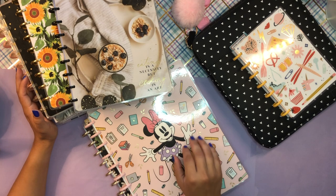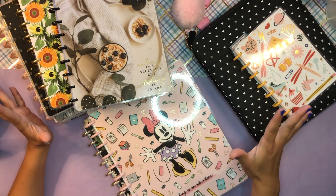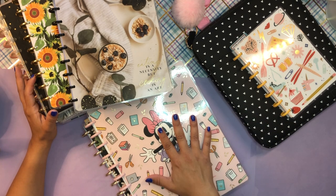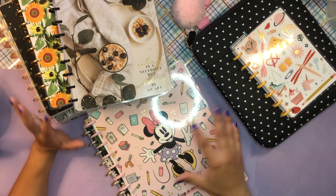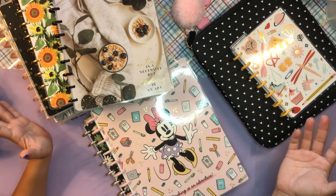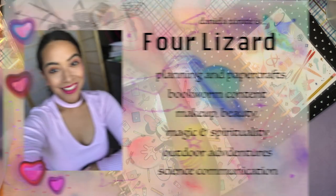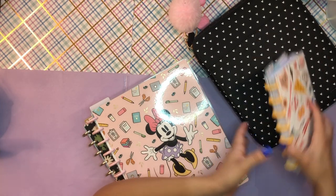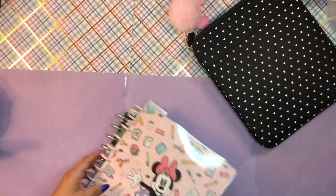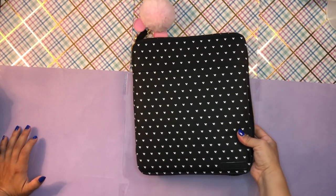I definitely feel like I have the room to stretch out in all of this creative space. So if you're interested in seeing my planner setup, my planner stack as it stands now in mid-May, just keep on watching. Let me move these planners to the side and let's start in order of importance.